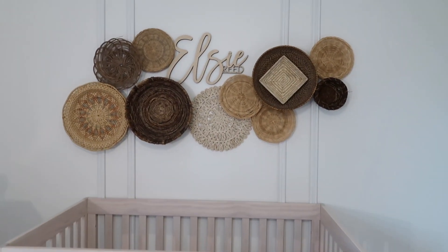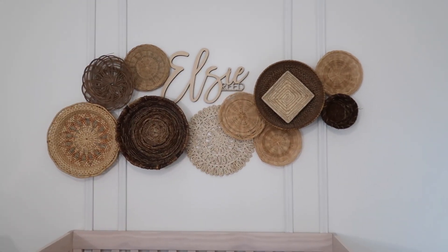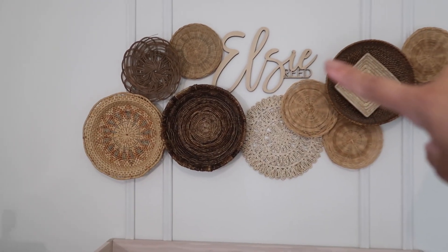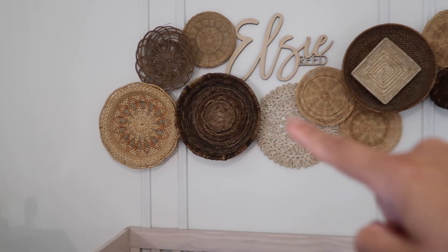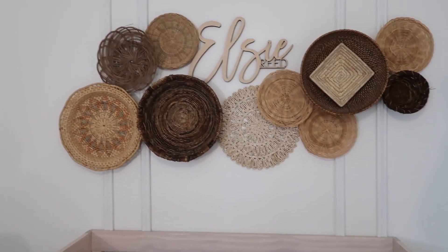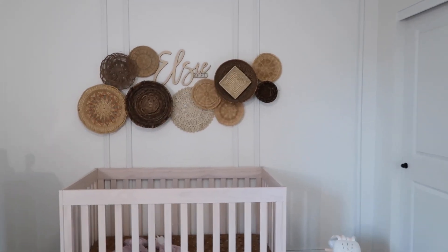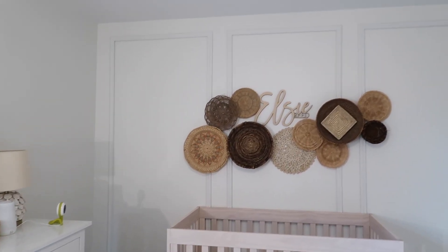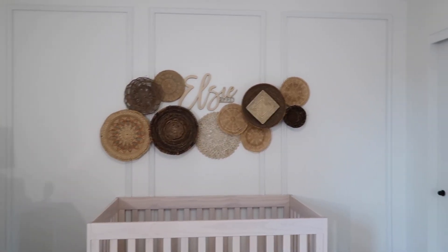This is our basket wall — if you follow me on Instagram you've seen it before. It is my absolute favorite; it was a dream come true watching Steve put this together. My sister-in-law got the name sign for Elsie for Christmas from Etsy, and these baskets I randomly found on Marketplace. Steve framed in these walls and made three borders, and that detail just added so much to this room — it made it look more elegant.